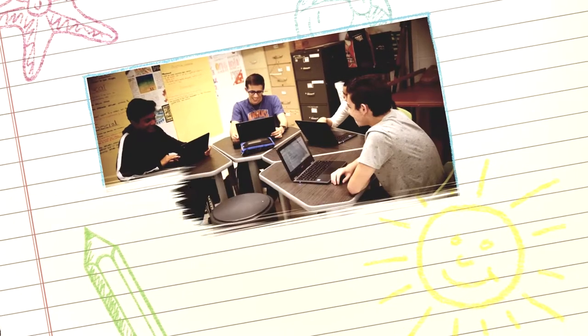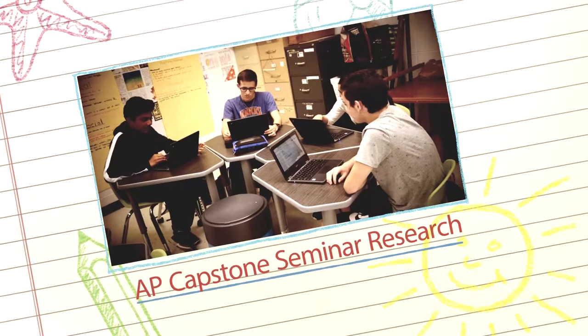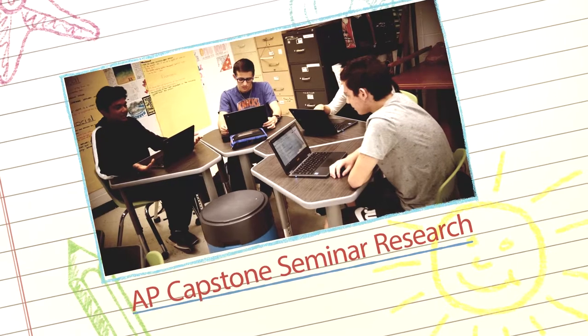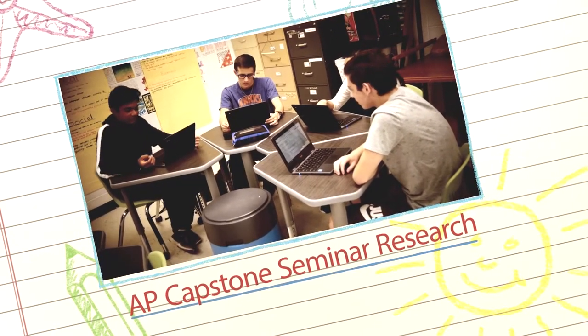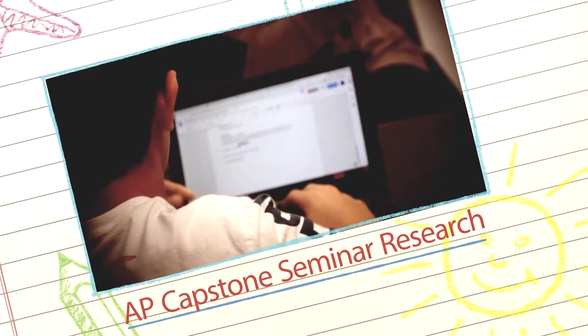This college-level course enables students to hone the skills presented in AP Seminar by completing an actual long-term study and presenting it to the College Board through a written paper and oral presentation. This course represents a culminating experience for the researcher, preparing them to pursue research opportunities in college.